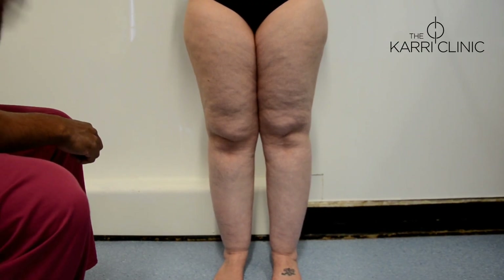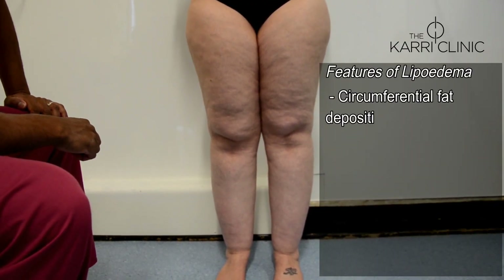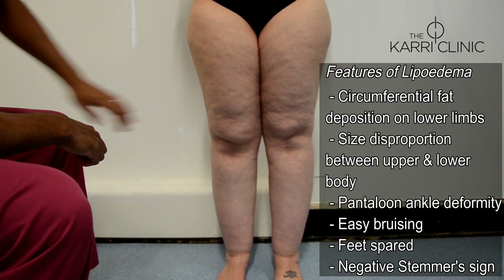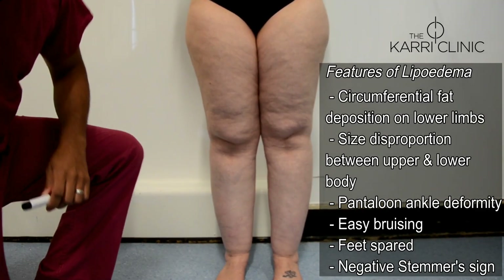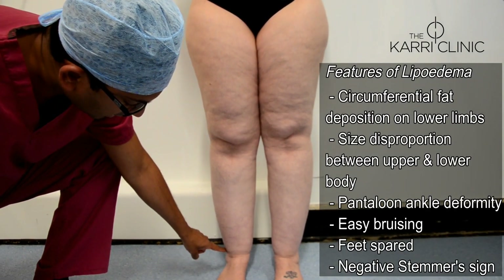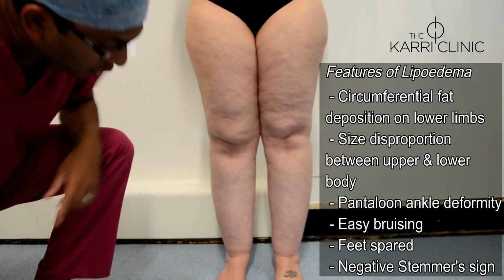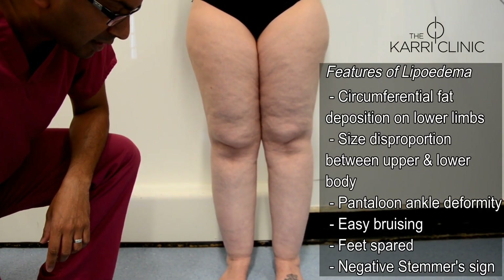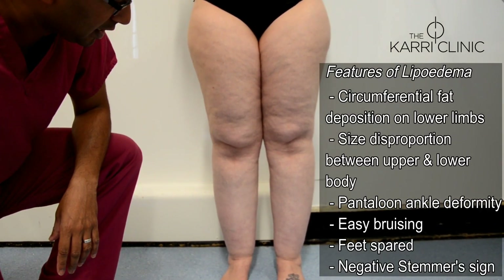This lady has quite a typical appearance of lipoedema. If you look at her legs, they have a column-like appearance. One of the characteristic features is this cutoff of fat just at the ankle — it looks like patients are wearing very tight socks, but in fact it's a characteristic feature of the disease.